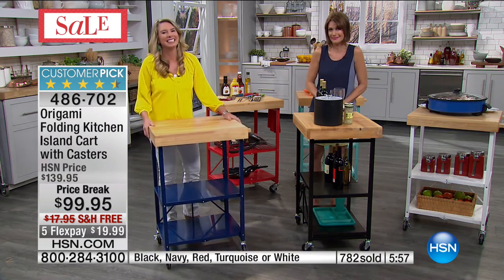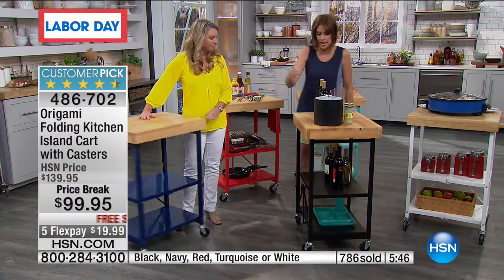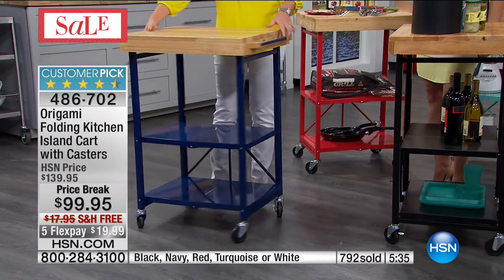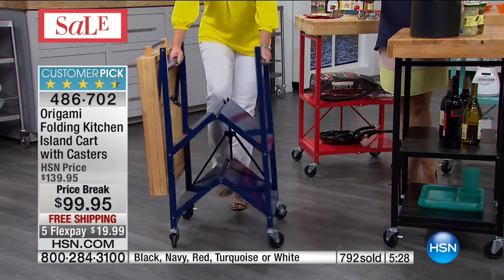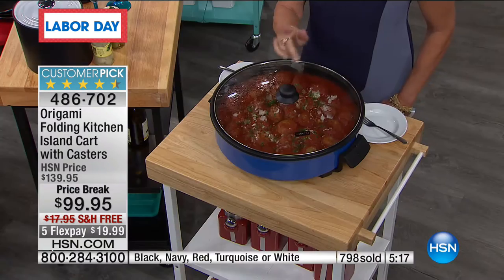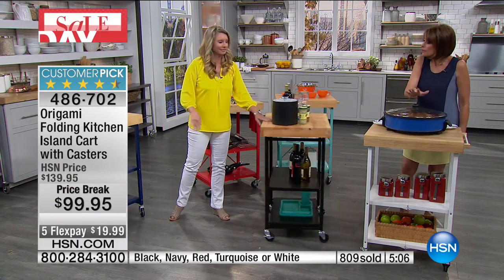Exactly what Tina was talking about — this is her counter but this counter moves anywhere you want it to. If you're planning a Labor Day barbecue on Monday you can wheel this outside with all your meats, ribs, and sides on it. You can serve from it, take it right to the table. This is not just about holidays — it's for every day that you're in the kitchen. But think of this for other places in your home as well.